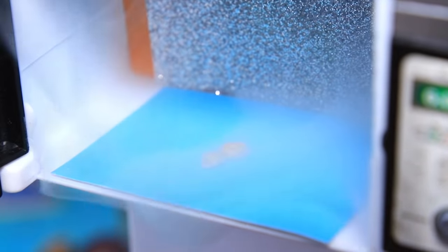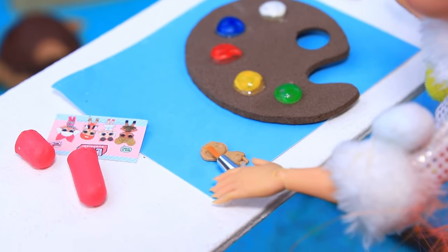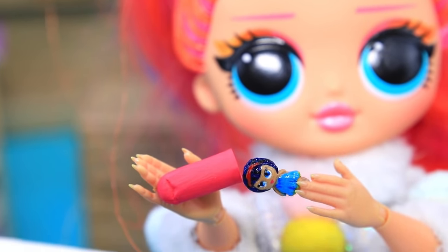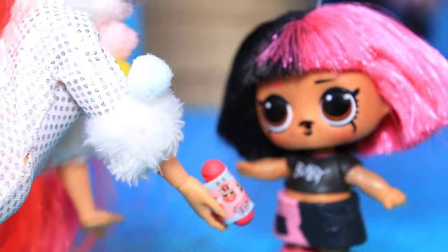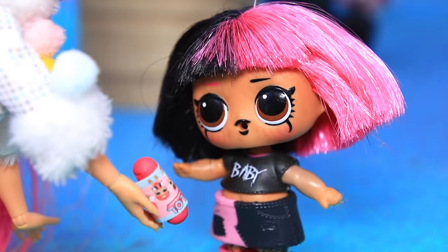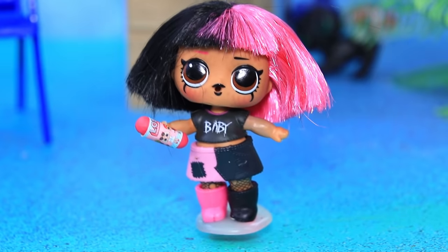Put it in the oven to bake. Looks like it's ready — we just need to color it. Put it inside the capsule and add a label on top. Of course — yay, it worked! The birthday girl will love it. Thanks, I'm on my way!